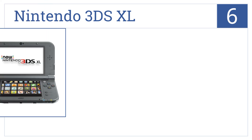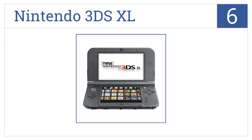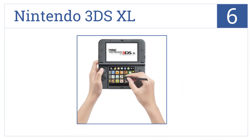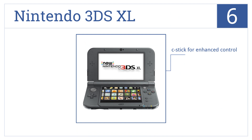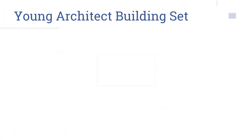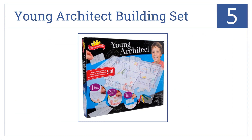Moving up our list to number six, the Nintendo 3DS XL uses an inner camera and face-tracking 3D to provide a wider range of viewing angles, improving the gaming experience from older DS models. It features a C stick for enhanced control and built-in amiibo compatibility. It plays all Nintendo DS games.